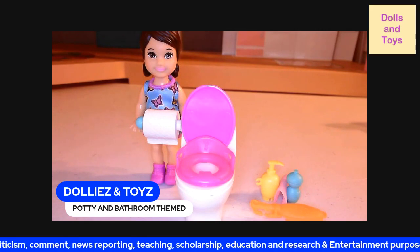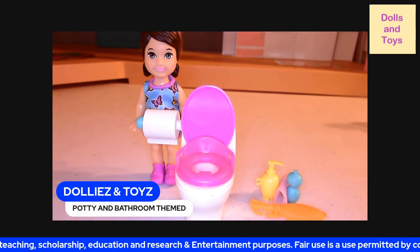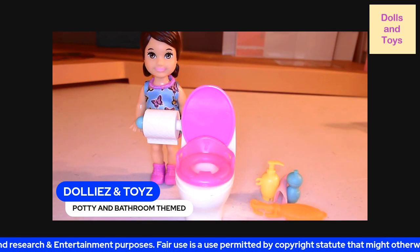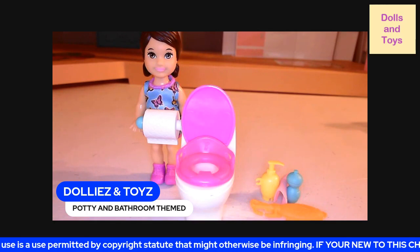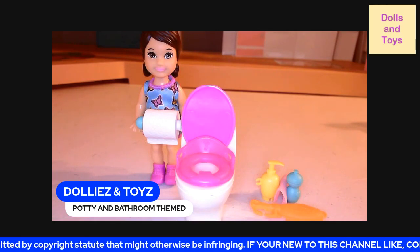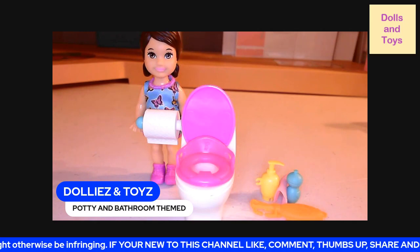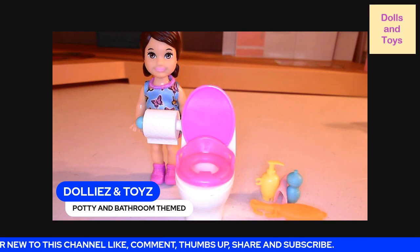This Barbie Skipper is part of the Big Babysitting Adventure movie. This toddler comes with five accessories: a toilet, a spinning toilet paper, soap, a water dish, a face rag, and a brush.